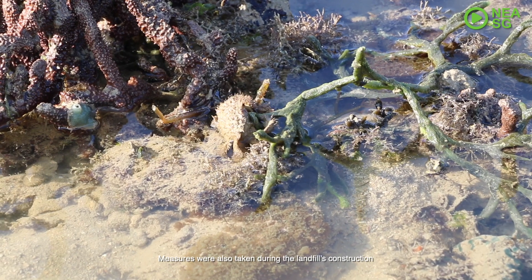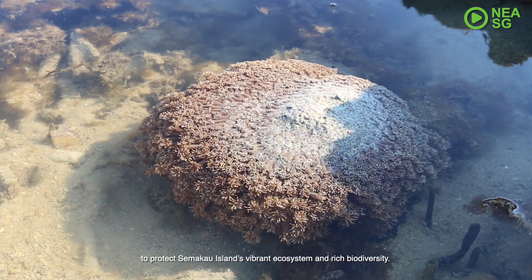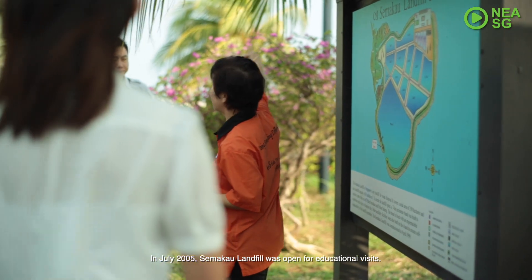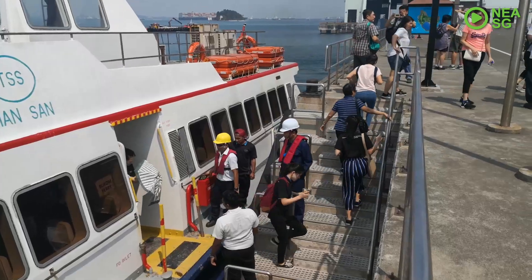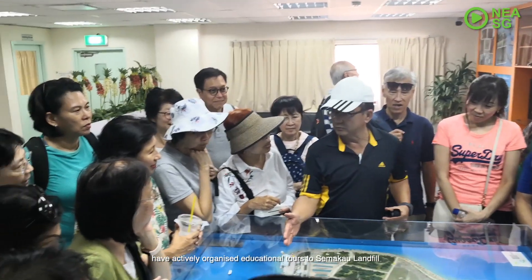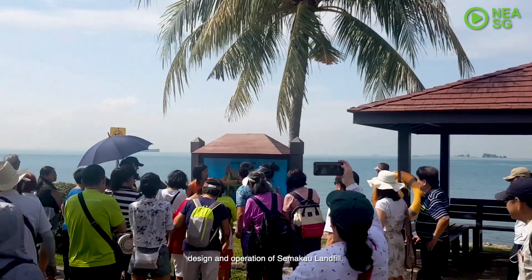Measures were also taken during the landfill's construction to protect Semakau Island's vibrant ecosystem and rich biodiversity. In July 2005, Semakau Landfill was opened for educational visits. Since then, schools and community organisations have actively organised educational tours to Semakau Landfill for students and the public to learn about the waste management system in Singapore, and the design and operation of Semakau Landfill.